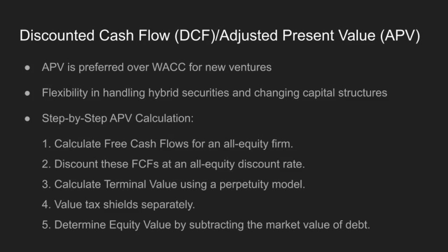Two: discount these FCFs at an all-equity discount rate. Three: calculate terminal value using a perpetuity model. Four: value tax shields separately. Five: determine equity value by subtracting the market value of debt. By breaking it down like this, APV helps us capture the unique financial dynamics of a startup.